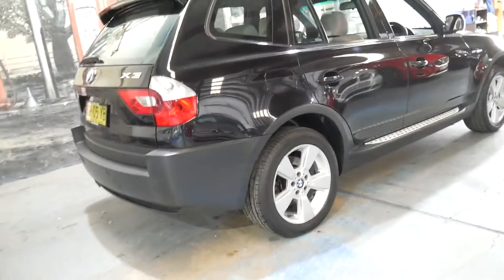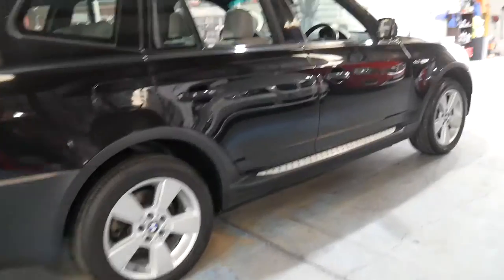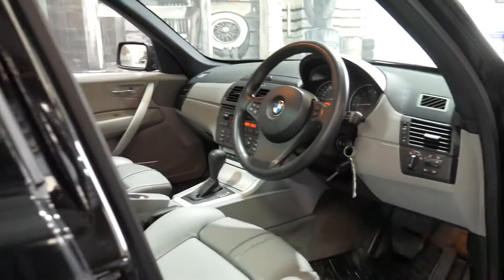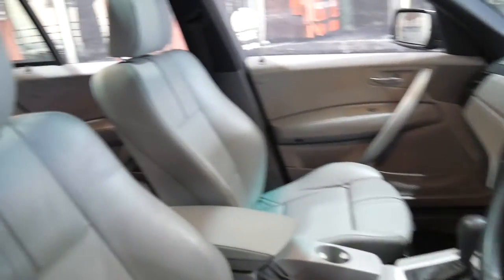It drives perfectly, it's got some good options — front and rear parking sensors and a panoramic roof. It's got the original two remote keys. The leather is in excellent condition.